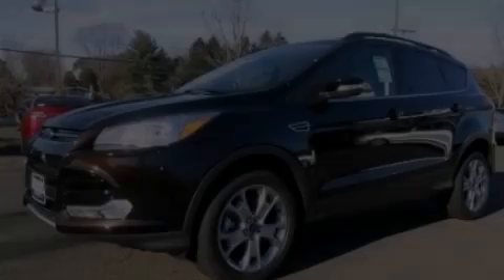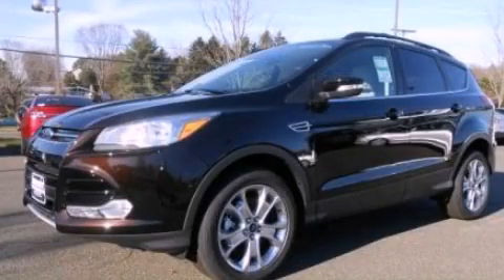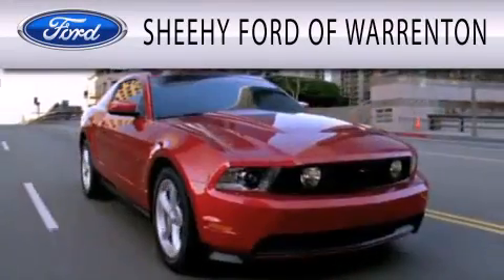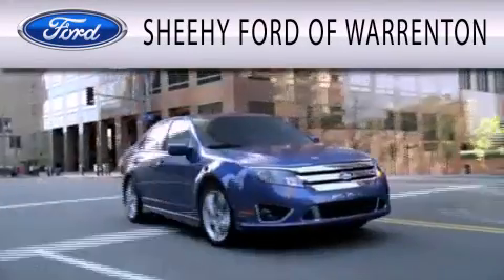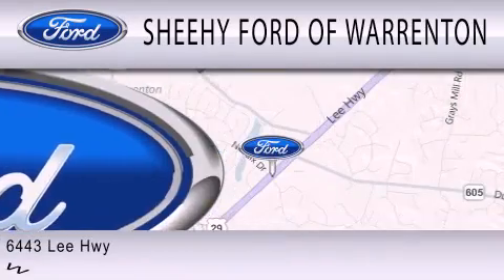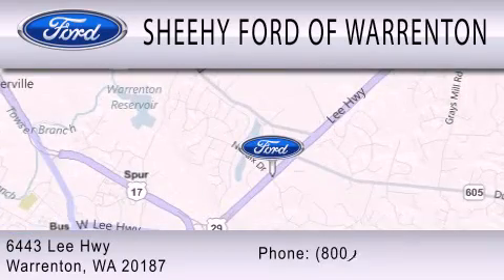Contact us today to arrange your test drive. Sheehy Ford of Warrington is dedicated to doing everything possible to ensure that the experience you have selecting your next vehicle is as pleasant as possible. We are located at 6443 Lee Highway in Warrington.